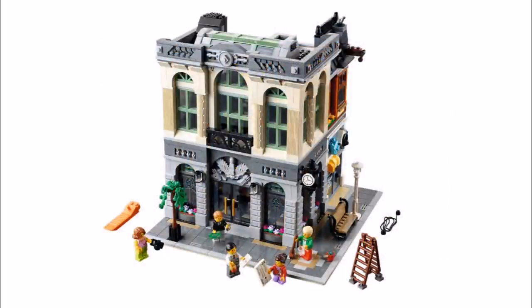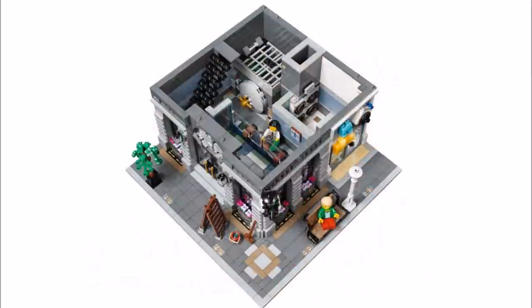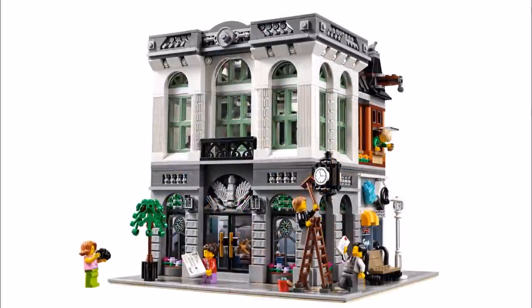It measures over 10 inches or 26cm tall, 10 inches or 25cm wide and 10 inches or 25cm deep. The Brick Bank features a Bank Secretary's Office, Bank Manager's Office, Laundro Mat and a detailed fascia and sidewalk. Inside the Bank is an Atrium Foyer with wide-arched entrance.